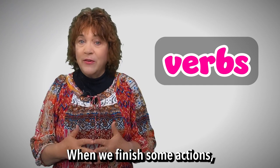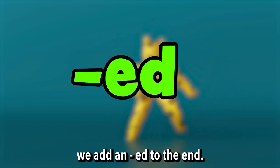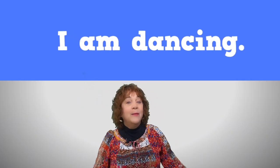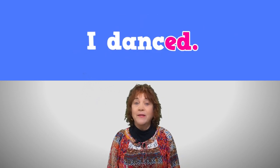When we finish some actions, we add an ED to the end. For example, I am dancing. I am done. I danced.